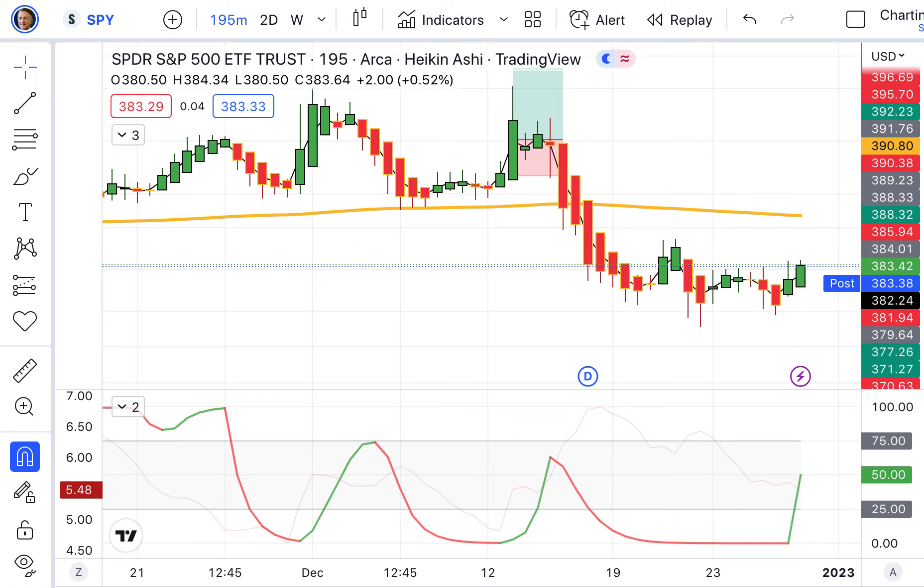Everything yesterday was down, swinging back the other way today as we head toward the end of the year. We're going to jump into the S&P 500 first, up 1.80%. We were red on the STC — it's now green. Hopefully it will reset for us and allow us to jump back into a potential down move. Since we're below the 200 EMA, we're looking for a down move.